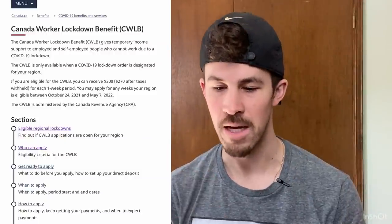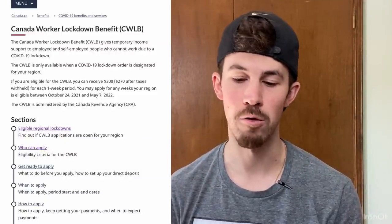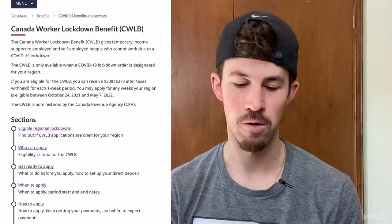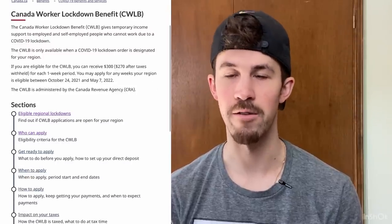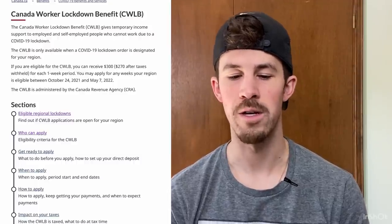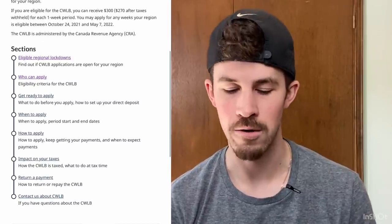I'll share my screen here really quick and we can start talking about the lockdown benefit. The lockdown benefit gives temporary income support to employed and self-employed people who cannot work due to a COVID-19 lockdown. That's now also changed to not just lockdown but restrictions. The benefit is only available when a lockdown order is designated for your region. If you are eligible, you can receive $300, which is $270 after taxes withheld, for each one-week period. You may apply for any weeks in your region that is eligible.